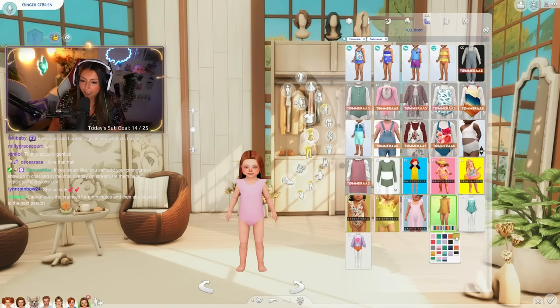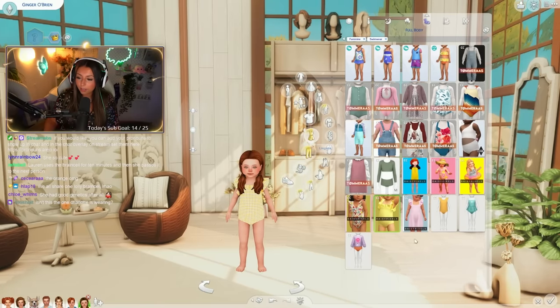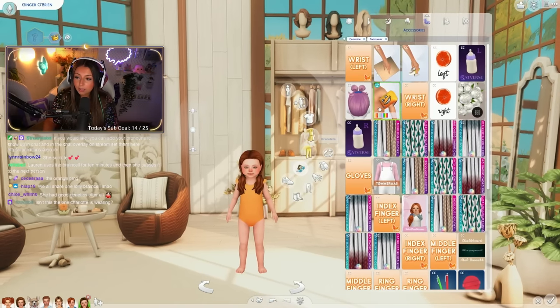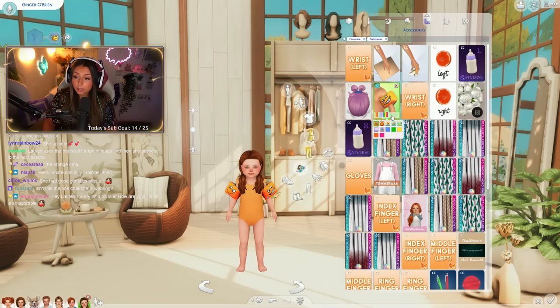I like this outfit - oh, so cute! Look at her, she's literally the sweetest little thing ever. Isn't that the one Charlotte is wearing? Oh, is Charlotte wearing this one too? Okay, I'll swap it then. We'll go for this one - that one's cute. Oh my god, the bow at the back! That is so cute!